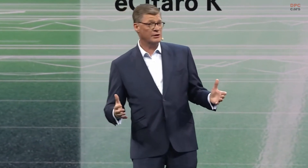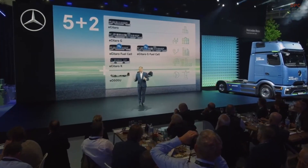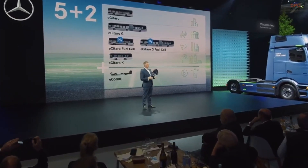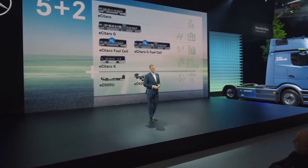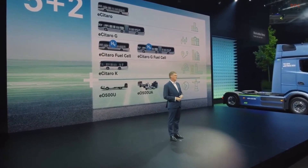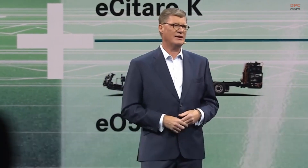The eCitaro K navigates easily on winding routes. Plus two stands for our emission-free products in Latin America. In August, we announced an articulated electric chassis, which will be available in Brazil and Latin America in 2026, complementing our existing urban chassis. These two variants will help our customers manage the high passenger volumes in Latin American megacities more effectively and, more importantly, more sustainably.